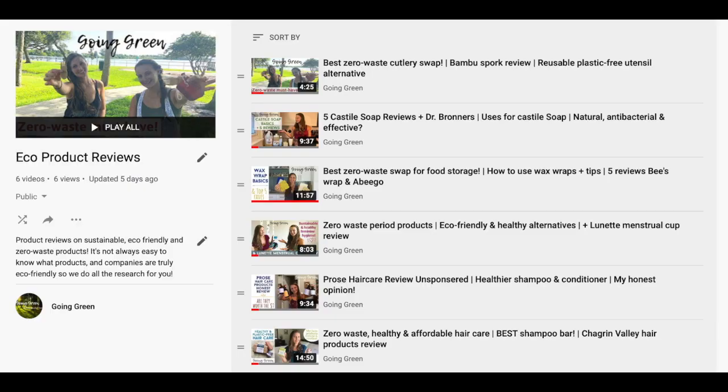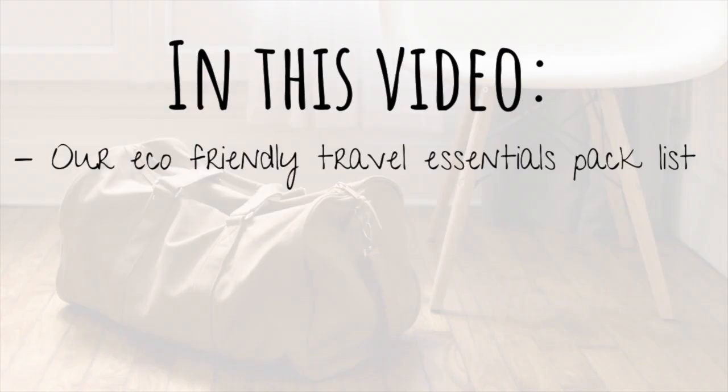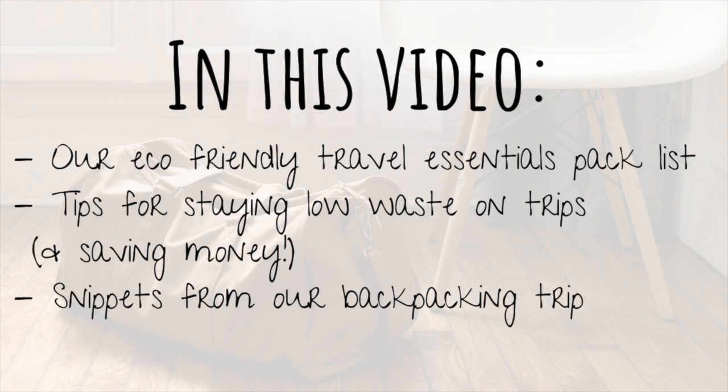Before we get into this list, we want you to know that we have detailed videos on each of these items — either already out or coming soon. In those videos we discuss the products, our favorites, why we chose them, the environmental and health effects, and all the benefits. All the links are in the description below. We're also going to share some sustainable traveling tips along the way, plus some fun snippets from our trip.